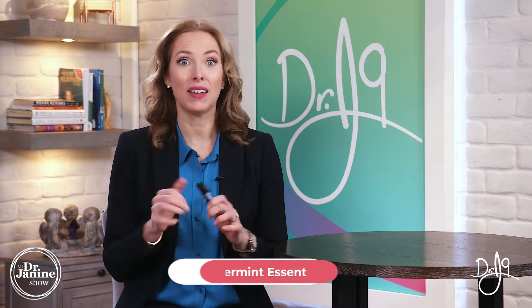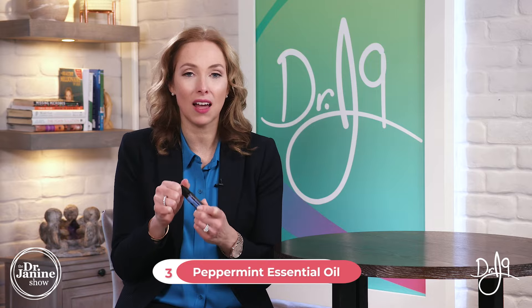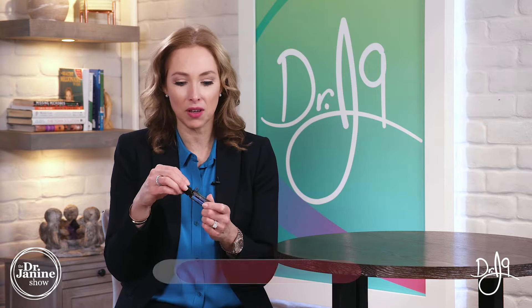Tip number three is to use some peppermint essential oil. I love peppermint oil for so many different uses, but right at the first inkling of having a cold sore that is about to erupt is the best time to catch it. You're going to use the peppermint oil right on the area, and you'll be amazed that the cold sore doesn't even pop out.